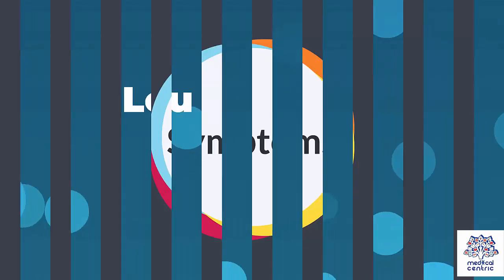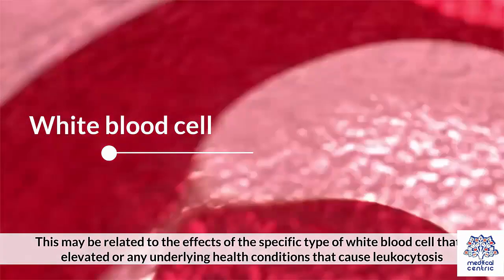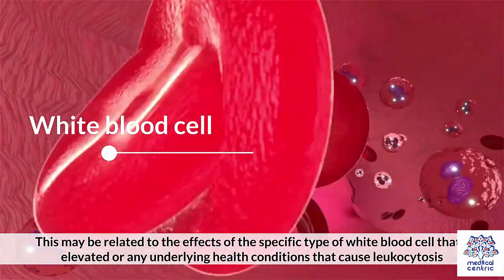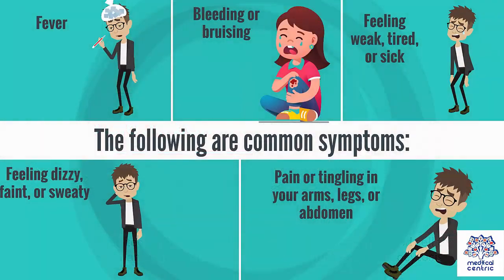Symptoms. Leucocytosis can also cause other symptoms. This may be related to the effects of the specific type of white blood cell that's elevated, or any underlying health conditions that cause leukocytosis. The following are common symptoms.